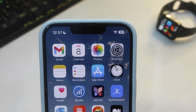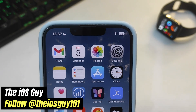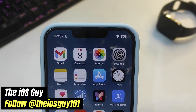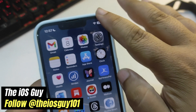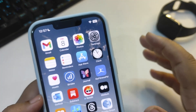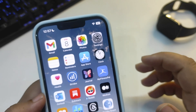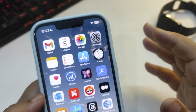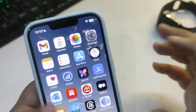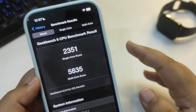Hey guys, welcome back to the channel. iOS 17.4 has been out for a couple of days now, and in this video I'm going to talk about its performance and battery life. I'm also going to share a GeekBench score after using it for almost three days.